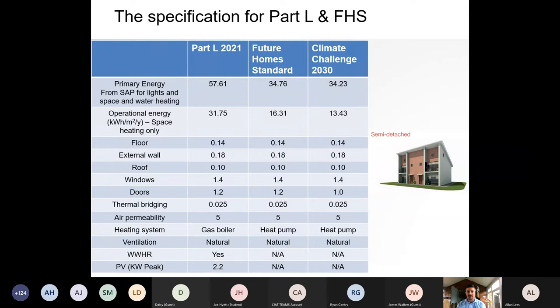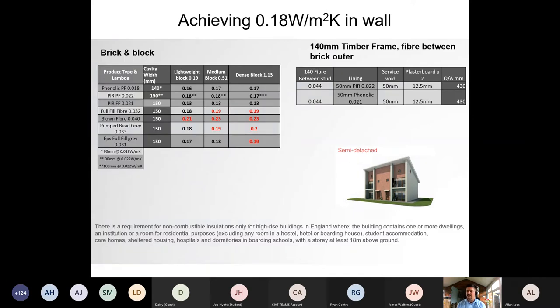The specifications for Part L, Future Homes Standards, and the RIBA Climate Challenge 2030 can all be met within a very similar specification — SAP is a recipe after all, and you can adjust certain inputs to outweigh others. However, embodied carbon content is only addressed under the RIBA Climate Challenge. Looking at U-value of 0.18 for external walls: phenolic foam achieves this comfortably; standard PIR makes the cut; full-fill cavity therm can get as low as 0.12 with a lightweight block. Full-fill mineral fibre and blown fibres start to struggle.